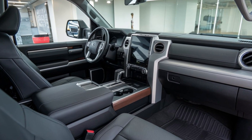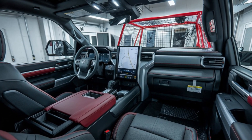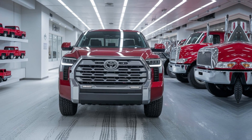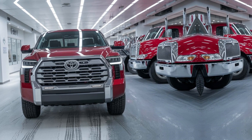Stay connected with Toyota's advanced tech, including a large touchscreen display, wireless smartphone integration, and a suite of driver-assistant systems. Safety features like adaptive cruise control, lane-keeping assist, and blind-spot monitoring ensure a confident driving experience whether you're on or off the road.